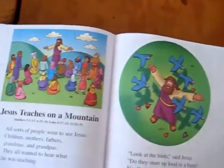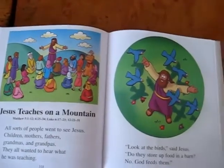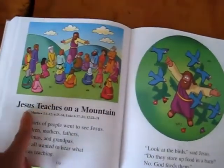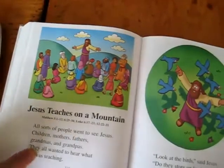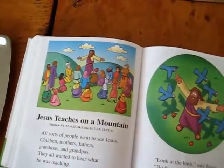Then we read a Bible story. I try to find a Bible illustration or story connected to anything we talk about. We read the story of creation — the day that he made the birds and the fish.